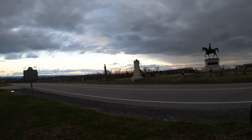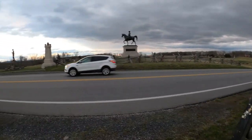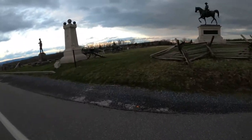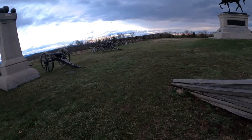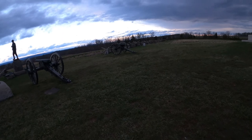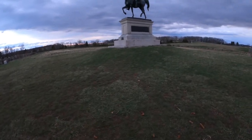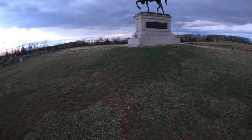Union General John Buford and his two brigades of cavalry arrived in Gettysburg just before noon on June 30th, 1863. Buford sent scouts galloping onto various roads to gather intelligence concerning the whereabouts of the Southern Army. That information was relayed back to him, and that night most of the men camped in the fields north and west of the town.